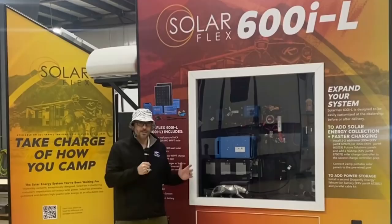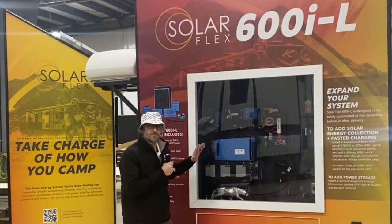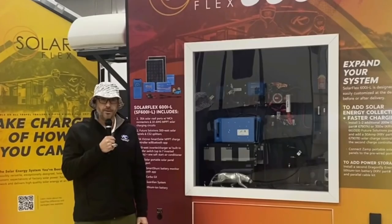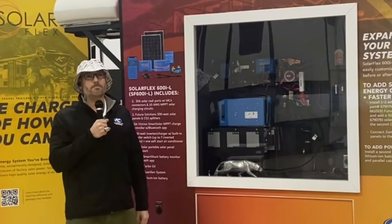One last thing to point out on this system is the pure flexibility of it — we call it SolarFlex for a reason. This system, as robust as it is, even comes with a splitter up top so you can add up to two more panels to get all the way to 1200 watts. Even the rack provided for the battery can hold a whole other 270 amp-hour lithium battery. This is a system even Baxter would approve of. Back to you, Scott.